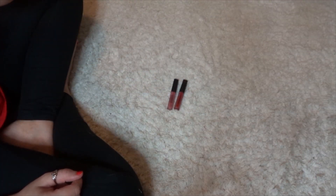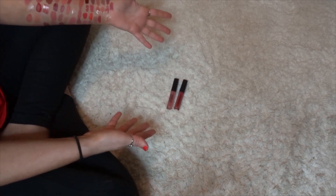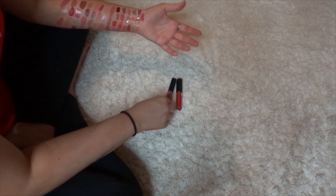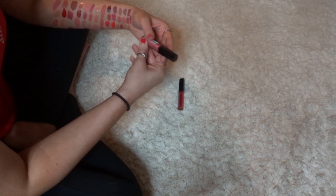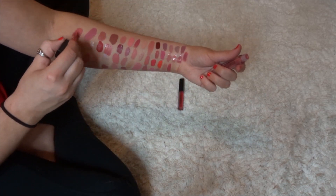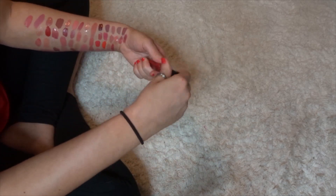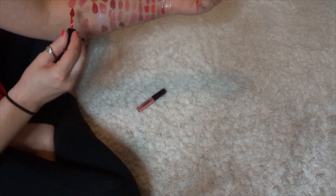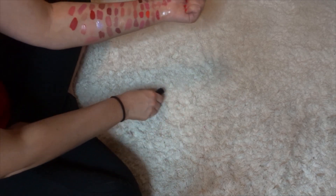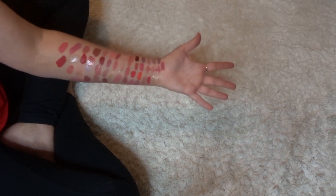Now we have Smashbox. I have two minis of the Always On Liquid Lips — I actually love this formula. These were in my best of 2018. This is Babe Alert, which I got in an Ipsy Glam Bag — love that. Then this is Boss, which I actually wore to a wedding last year. I feel like it is time for me to go clean my canvas and then we can go on.